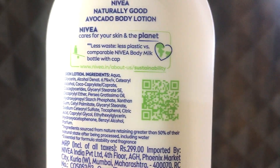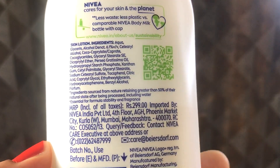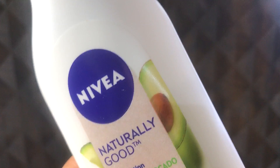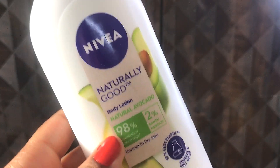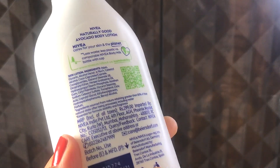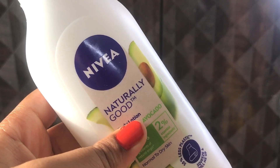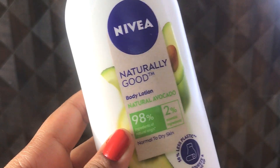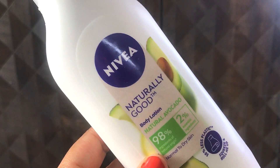A QR code is also given on the bottle but unfortunately it doesn't work, and on the website they have nothing mentioned beyond what is written on Nykaa or on the bottle itself. So I couldn't identify the natural ingredients they claim to have used — I couldn't find a single one of them.